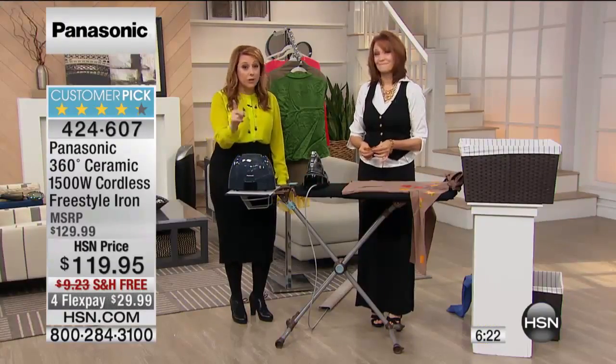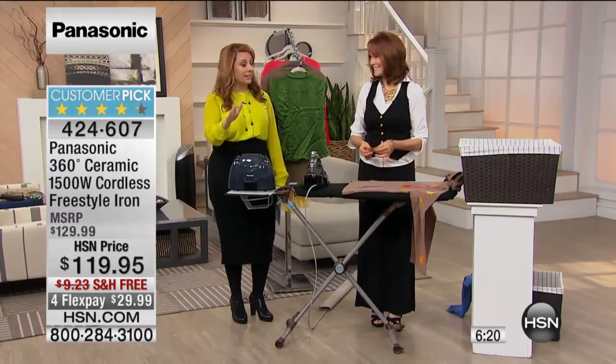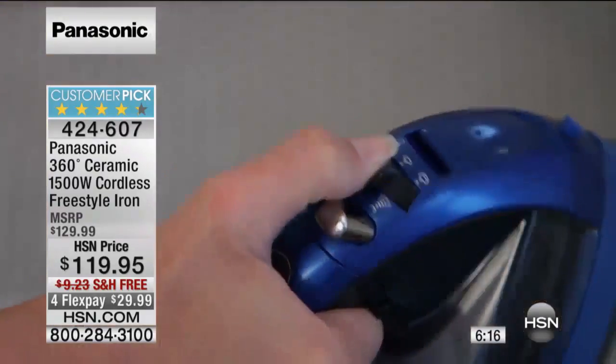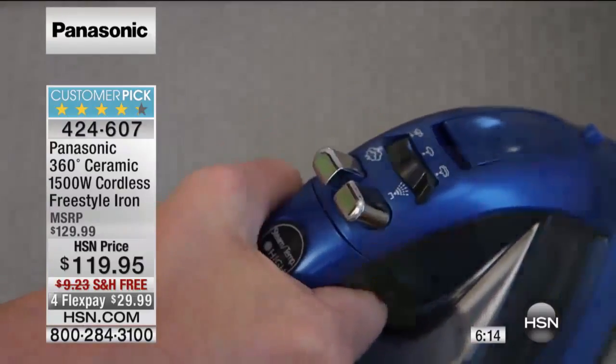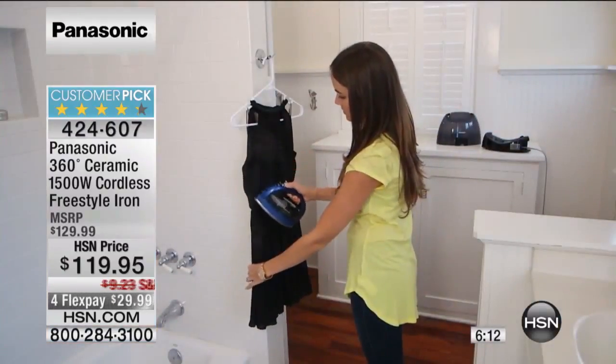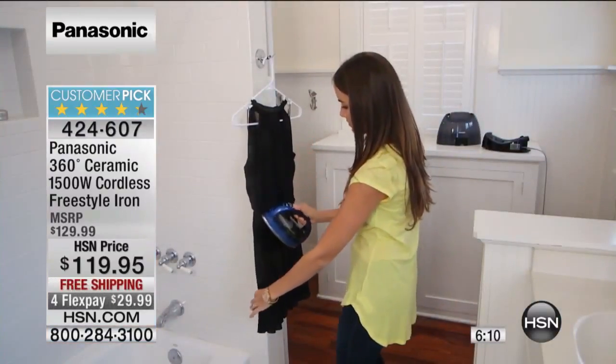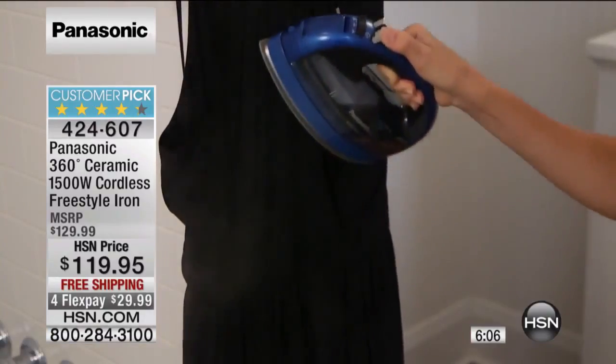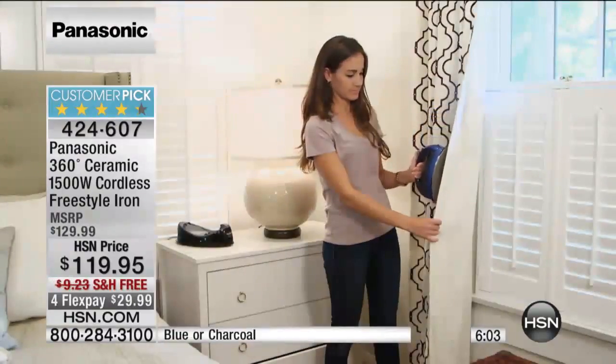It also has a one-year warranty from Panasonic. It's not like you've got to spend more money to get an extra warranty — it comes with it. Everything is built in. It's all the power you expect because we trust the Panasonic name, and we're giving you 1,500 watts of power so you know it will be there every time you need it.